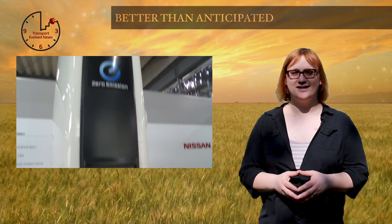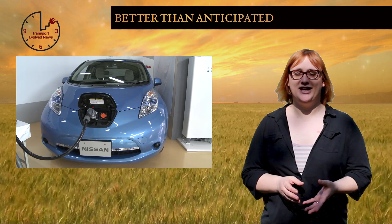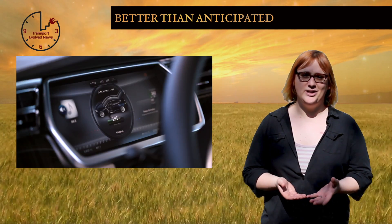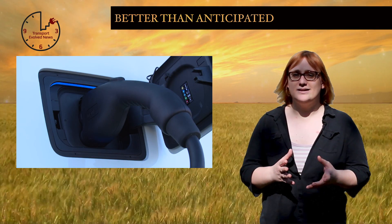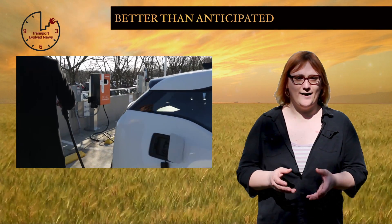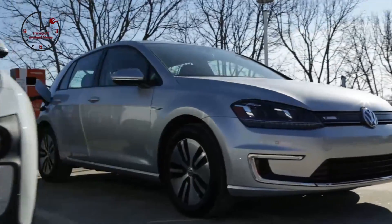Right now in the US, there are three competing standards for quick-charging electric cars: the Japanese-designed CHAdeMO system, favoured by Nissan, Mitsubishi and Kia; Tesla's proprietary supercharger standard, currently only used by Tesla's own plug-in cars; and the Combined Charging System, or CCS, a standard supported by a total of seven different US and European manufacturers, which was designed to be the de facto standard for all North American and European electric cars moving forwards. But as data released this week shows,